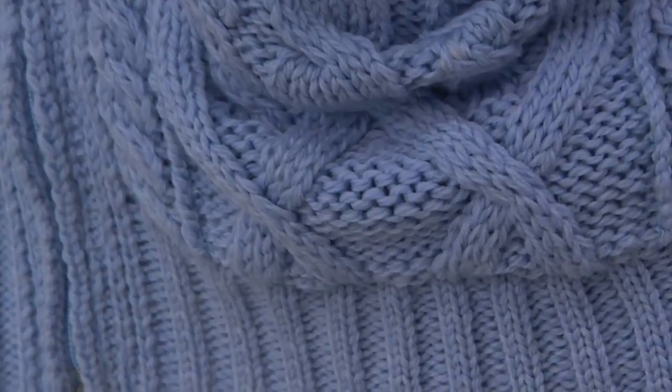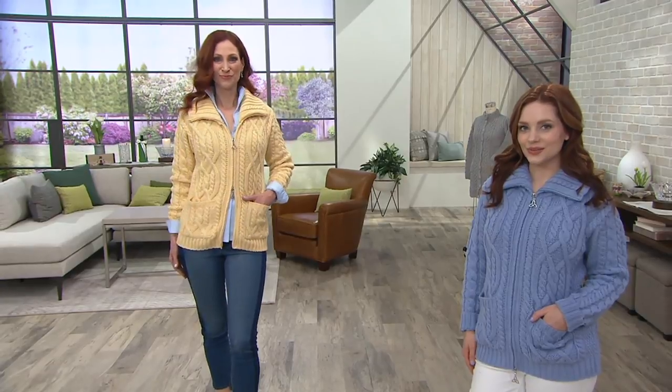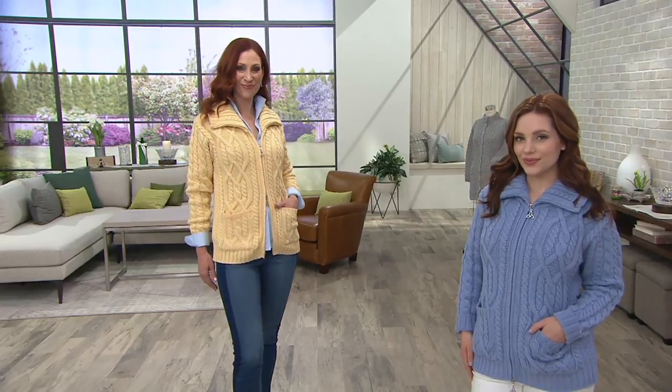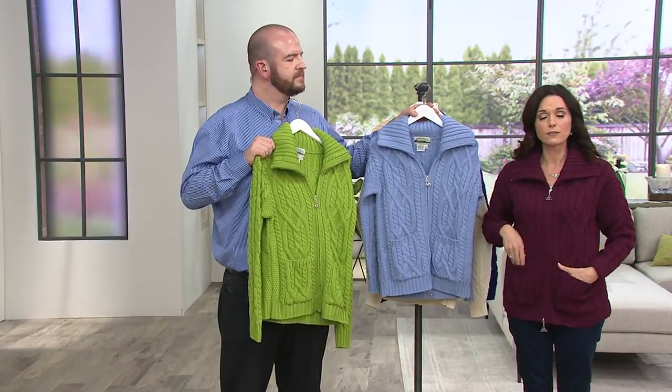On sizing, this is probably on the relaxed side of true to size. Because the 2XS fits generously, it is a more generous sizing on this particular piece. So I definitely do not size up on this — stay true to size. You can wear a turtleneck underneath this, or even a heavier piece.